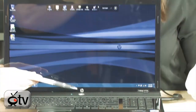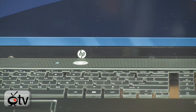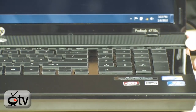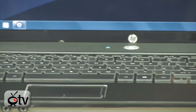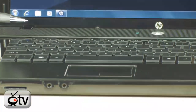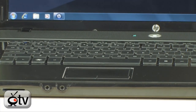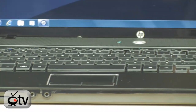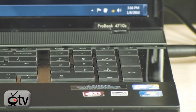Moving down, you'll see your power button right here, and next to it you have your quick launch buttons. Along this side are your stereo sound speakers. Now this keyboard is a full-size keyboard, and it's actually spill resistant — so you can drink your morning coffee and not have to worry about spilling. If you do spill, you'll be happy to know this is a spill resistant keyboard. You also have a numeric keypad, which definitely comes in handy for business users when calculating and doing spreadsheets.